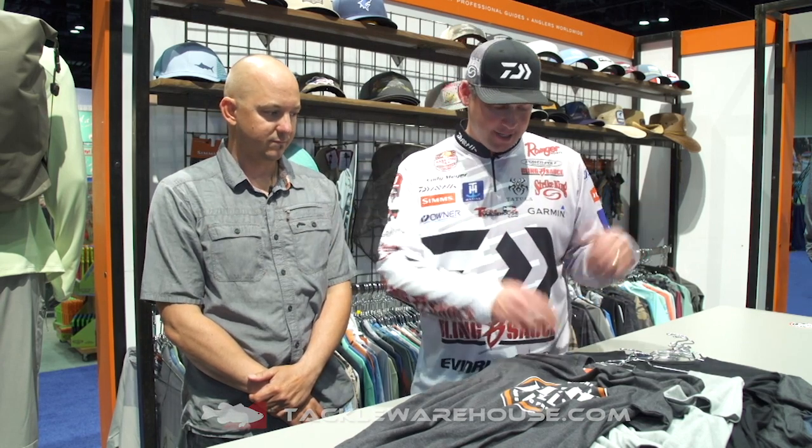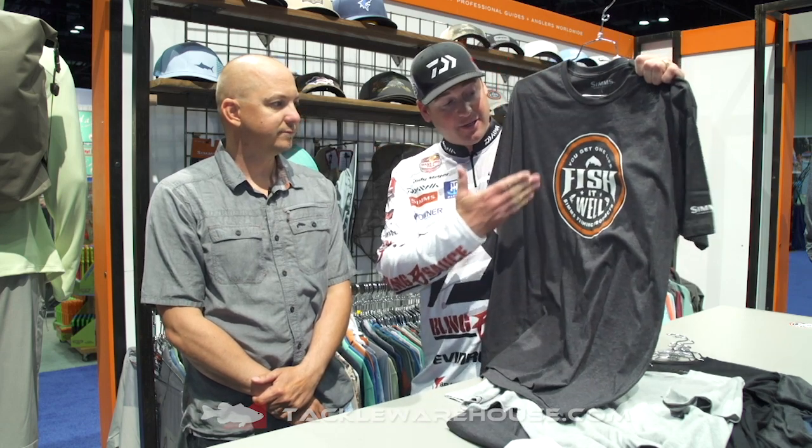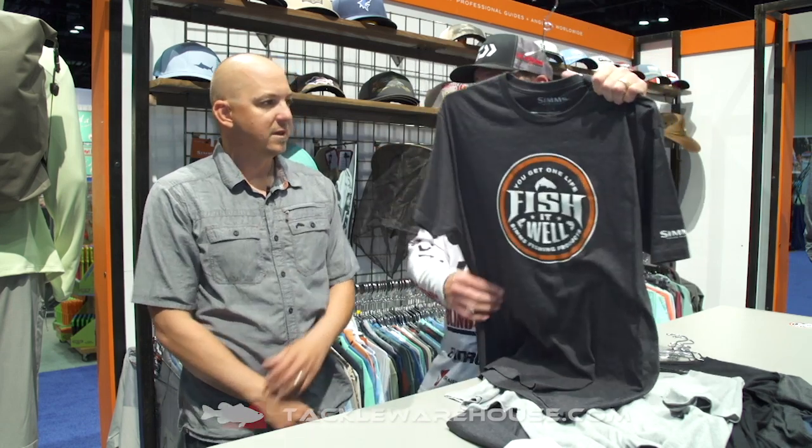Hey everybody, Cody Meyer here. 2019 iCast Show, here with John Sherman in the Sims booth, and it looks like we have a brand new bunch of t-shirts here. This has got to be one of my favorites — Fish It Well. What do we got here today, John?